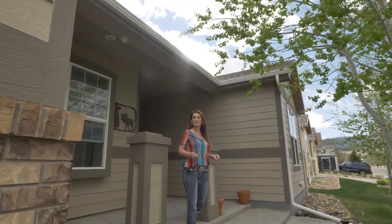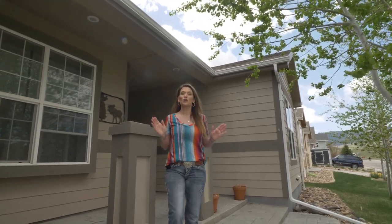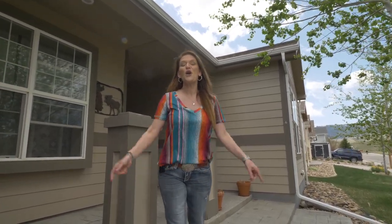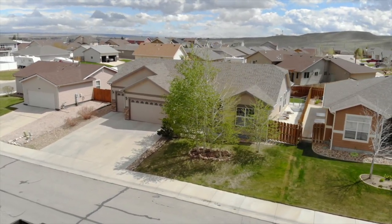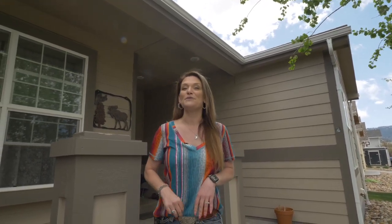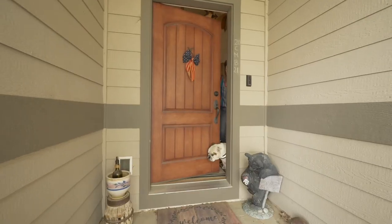Have you been looking for a home with curb appeal that's already ready for you to enjoy without doing lots of work? Well, I found it for you! Hi, my name is Alicia Collins with RE/MAX the Group and the Alicia Collins Real Estate Team. Today we're at 2611 Osprey in Casper, Wyoming. I am so excited to show you this four-bedroom, three-bathroom, three-car garage home. Welcome inside — Archie and I are going to give you a tour of this amazing house.